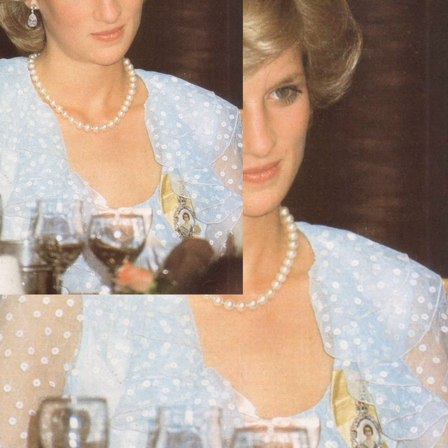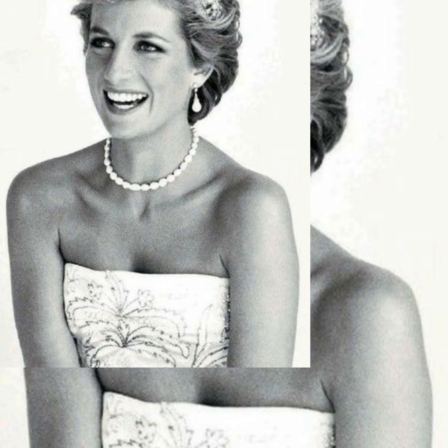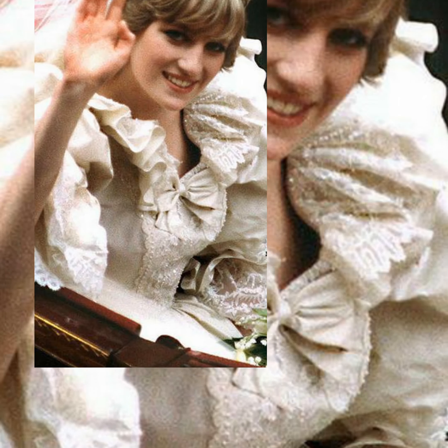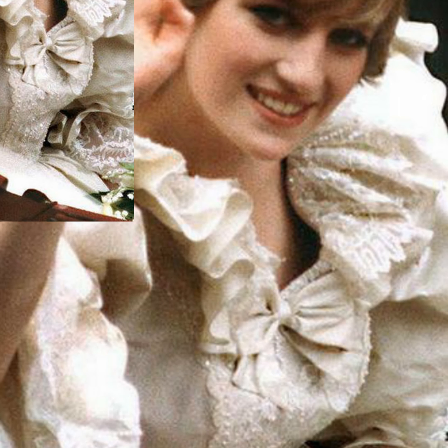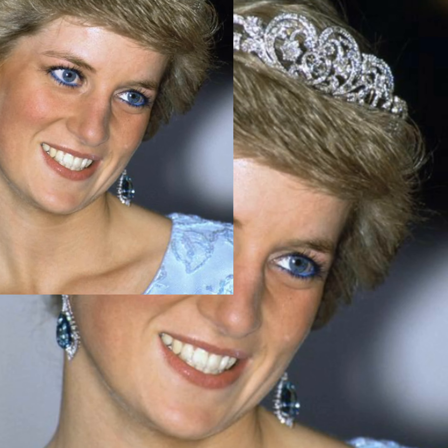Princess Diana's wedding tiara is the star of a building exhibition. Every royal wedding promotes speculation over which tiara the bride will wear on her wedding day. In 1981, the